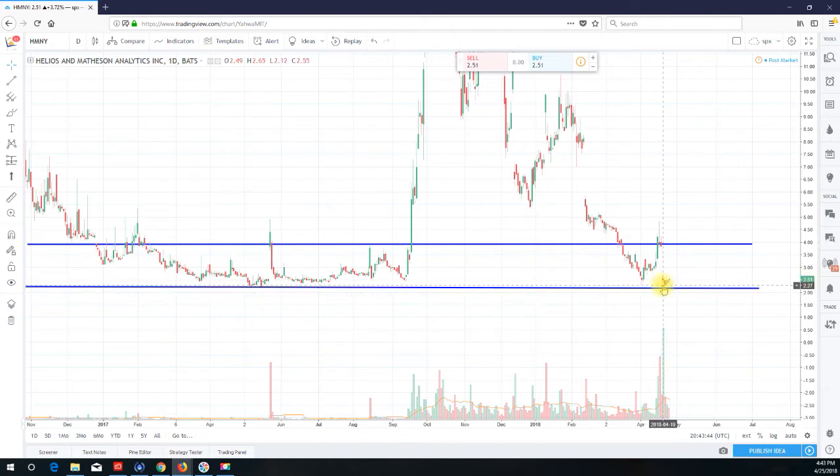Sitting at $2.51, all we need to do is get above that $2.65 area, and more than likely this huge gap at $3.78 will be filled. I don't expect it to fill that gap within this week, but who knows — the stock, while left for dead, has not completely rolled over.